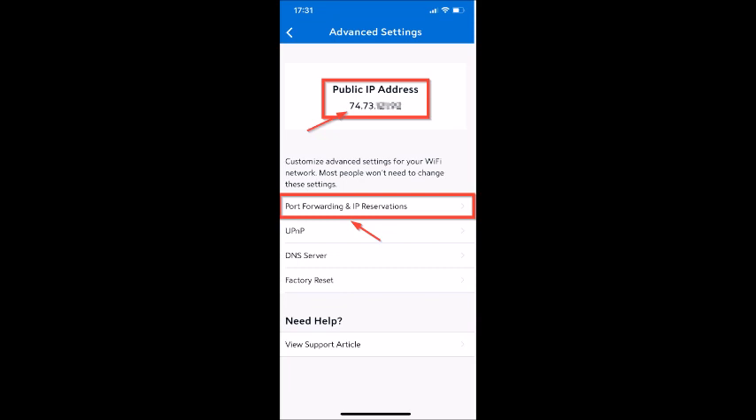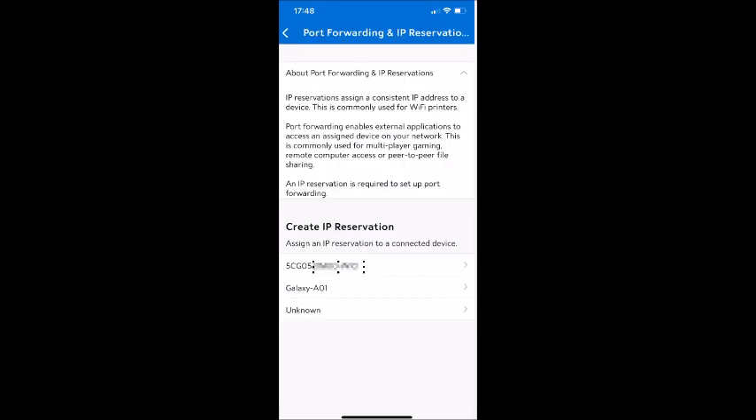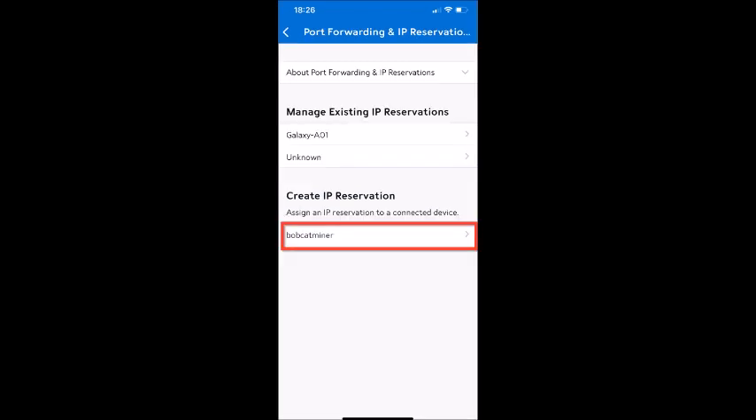Then I tapped port forwarding and IP reservations. If you don't see your hotspot as one of the device choices under create IP reservation, this means that your Bobcat is not connected to the internet, which could have occurred when you ran your diagnostic report from the helium app. So go back, pair your device, and reconnect to the internet connection. I had to unplug the router and the hotspot, then plug in the router first, let it fully come back online, then plug in the hotspot, pair it, and reconnect it to the internet via the helium app. Once I did that, the Bobcat device became available to the Spectrum app.